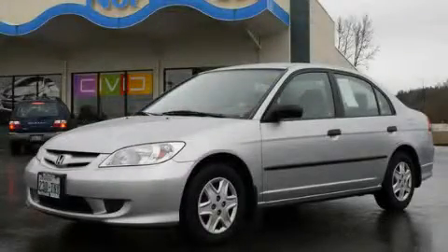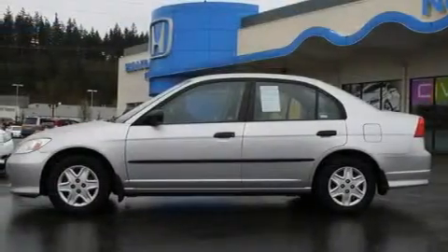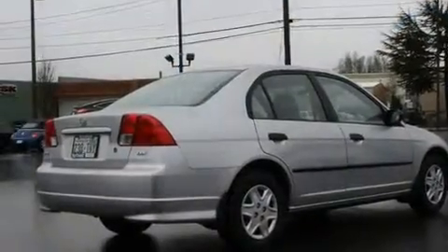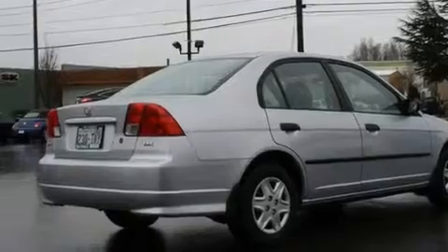This is a 2005 Honda Civic. It has a 1.7-liter four-cylinder engine and a five-speed manual transmission. Its top features include a rear window defroster and a CD player.